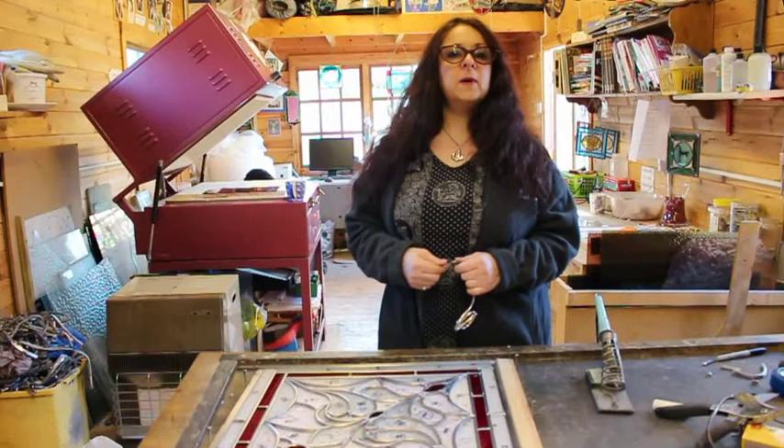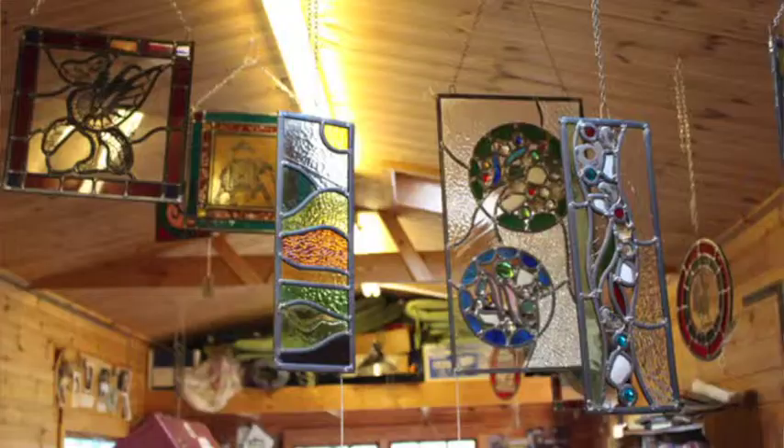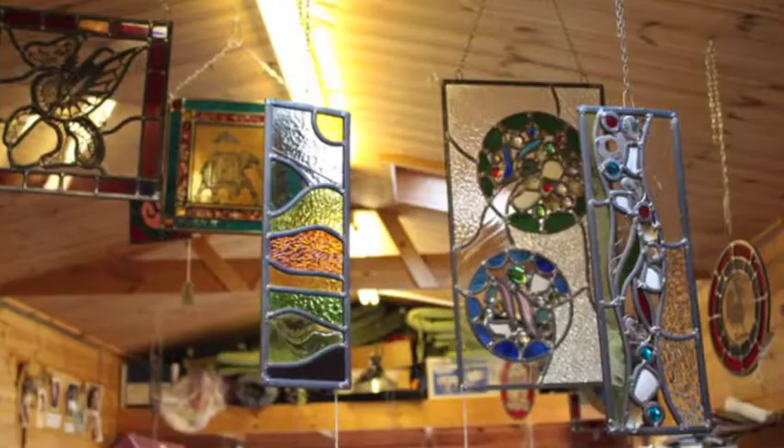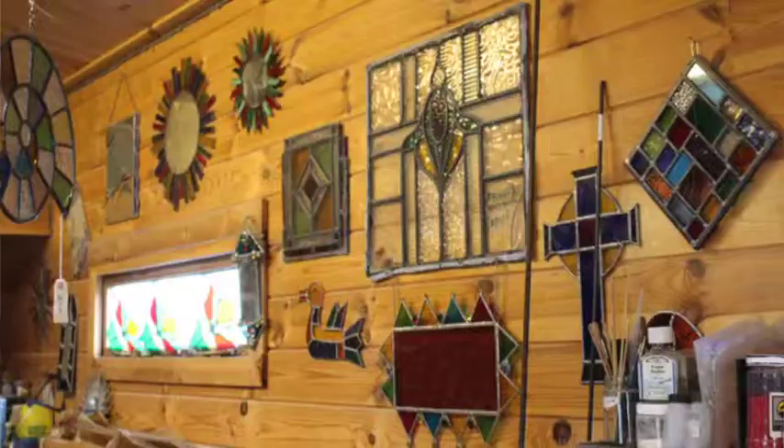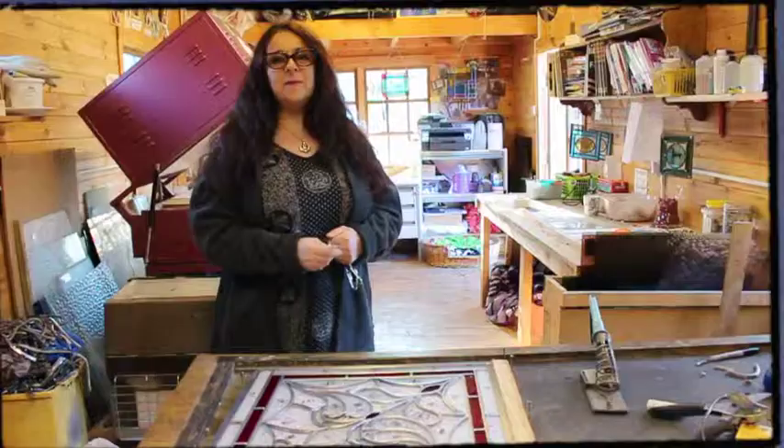I do spend as much time as I can with my customers because I think that it's a very personal thing having something like this put into your home. I also make panels for people for gifts and they're usually one-offs. I do them on the spur of the moment, bespoke clay.